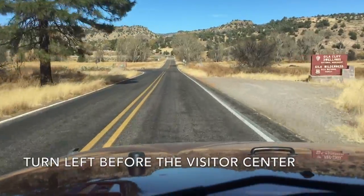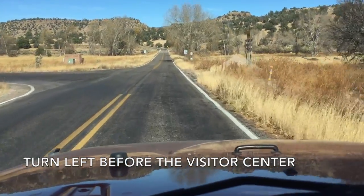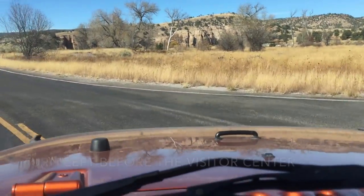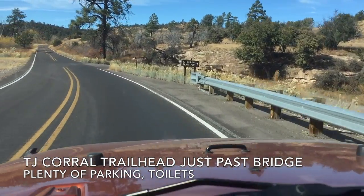Turn left just before the visitor center for the TJ Corral parking lot. The trailhead is just past the bridge. There's plenty of parking and pit toilets.